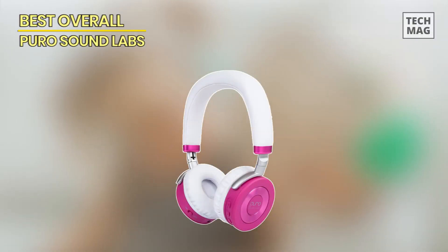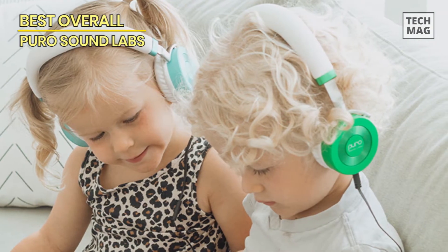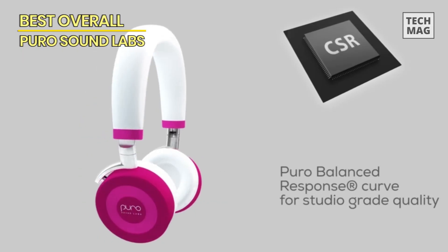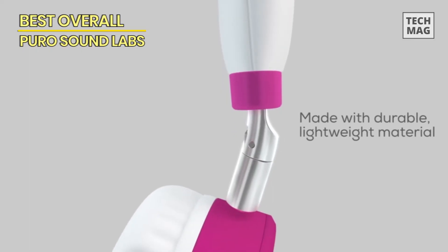Best overall: Puro Sound Labs. First up, we have the Puro Sound Labs, our pick for the best overall kids headphones. These headphones are not only designed to deliver exceptional sound quality but also prioritize the safety of your child's hearing. The Puro Sound Labs headphones feature volume limiting technology, ensuring that the sound level never exceeds 85 decibels.